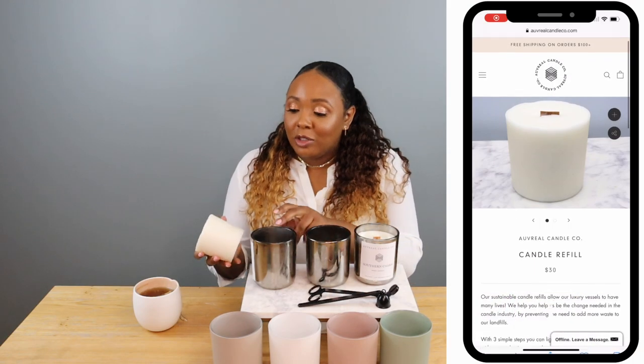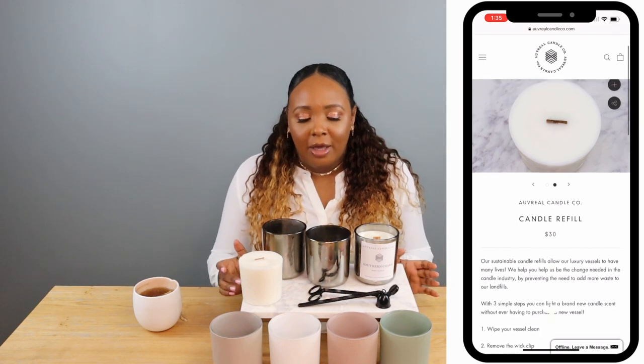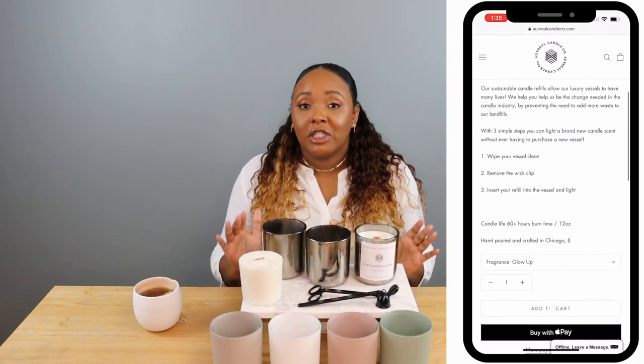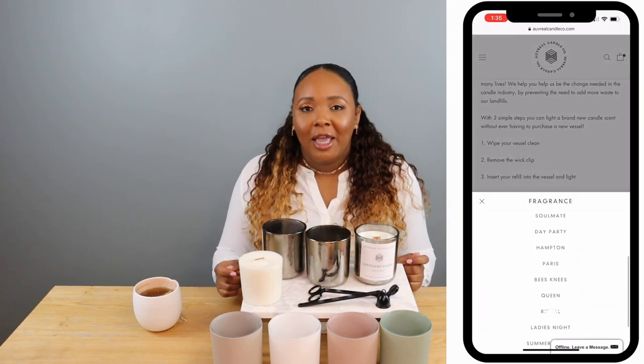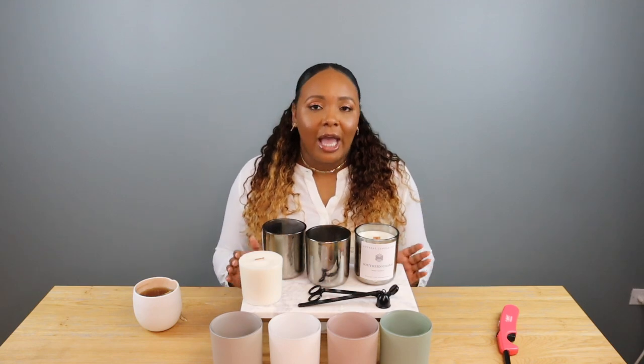Today I just want to talk a little bit about my new candle refills. I was able to launch these probably two weeks ago and they have done amazing — to the point where they're actually sold out now, because I only made a select few of each scent just to see how they would do, and people love them. I am so excited about the response.